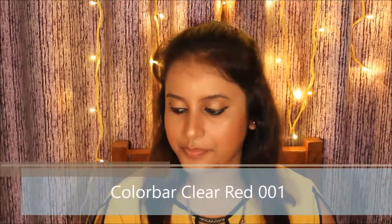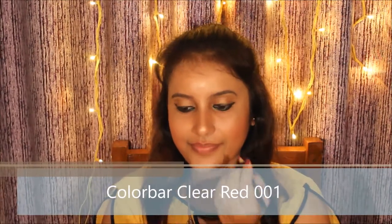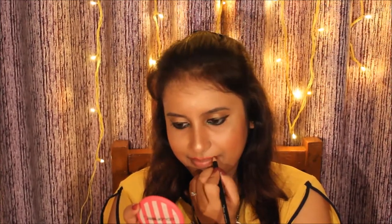For lip liner I'm using Color Bar Clear Red in shade 001. This is a rich red color with a matte finish — it can also be used as a lipstick.